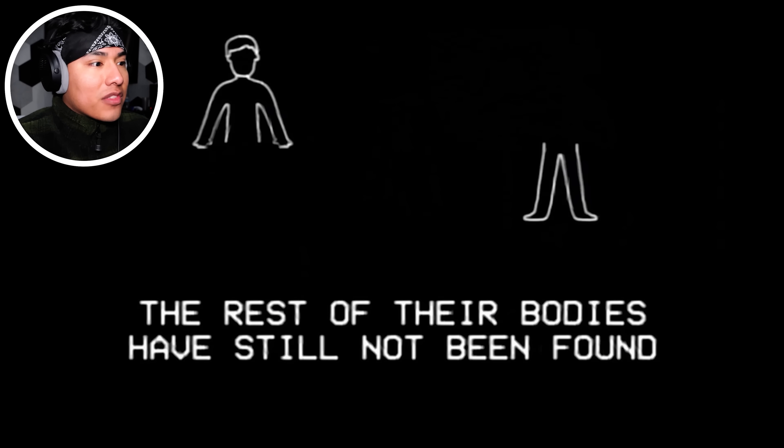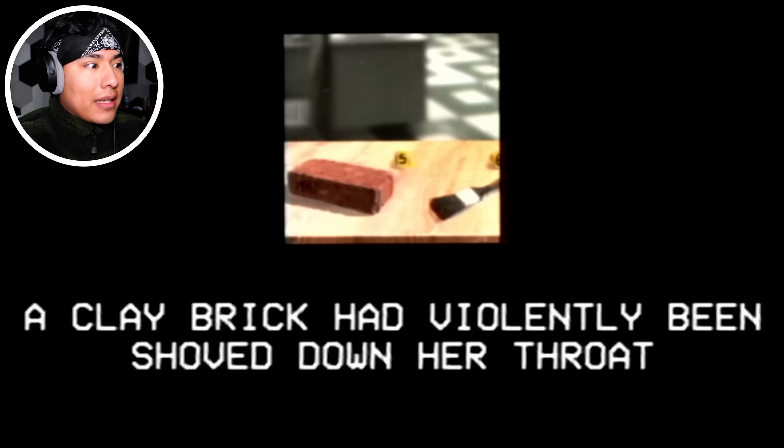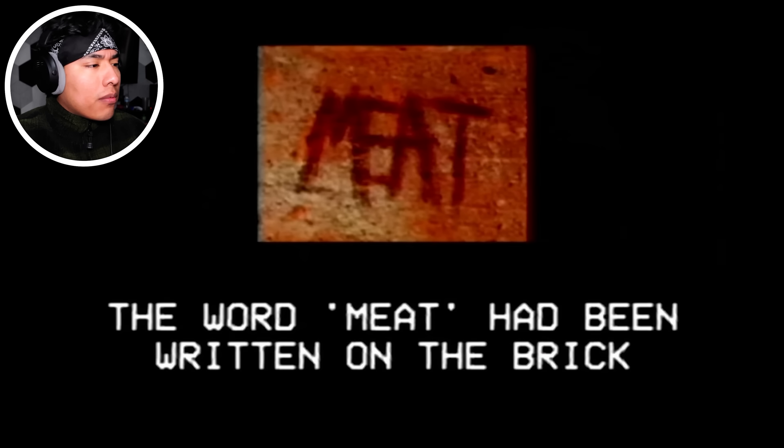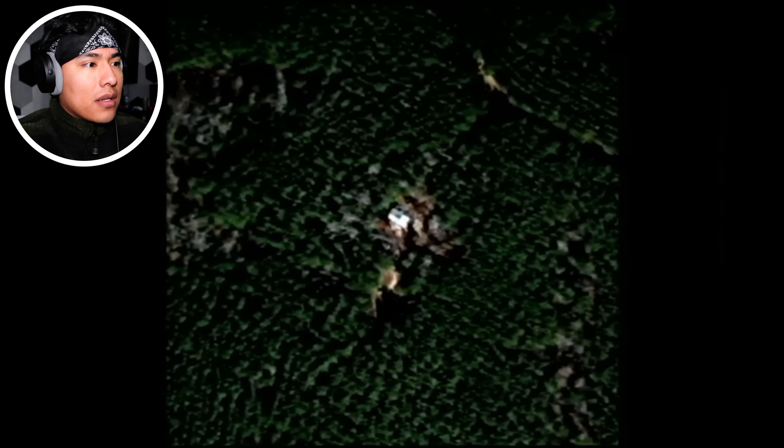Imagine still being alive for that. The rest of their bodies have still not been found. Some sick, twisted mind — this guy must use it for his own purposes or whatever. Margaret's neck and jaw had been broken in several places. It looks like they stomped on Margaret. A clay brick had been violently shoved down her throat, and the word 'meat' had been written on the brick — like 'eat the meat, Margaret.' Cory's had been removed. That's a man's worst nightmare. One week before their disappearance, Cory had been taken by two of his friends and spent an hour in a remote cabin.